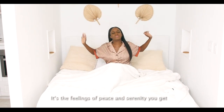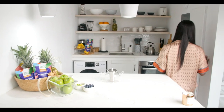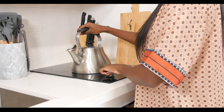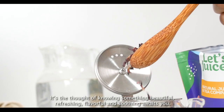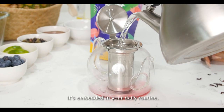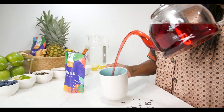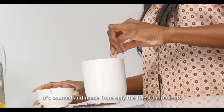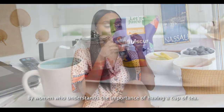Okay guys, that's a wrap! — It's the feelings of peace and serenity you get each morning you wake up. It's the thought of knowing something beautiful, refreshing, flavorful, and soothing awaits you. It's embedded in your daily routine — one cup just isn't enough. It's sourced and made from only the finest ingredients by women who understand the importance of having a cup of tea.